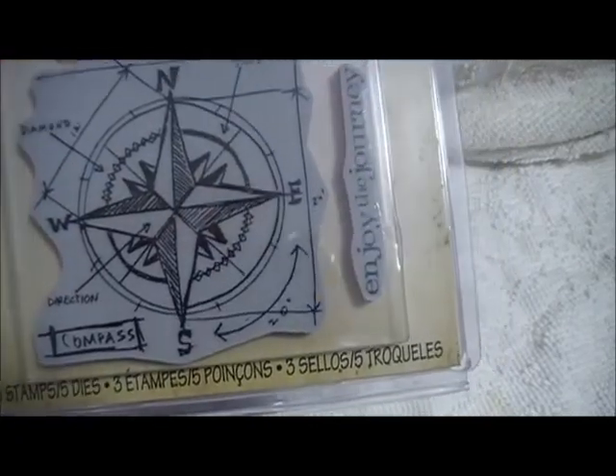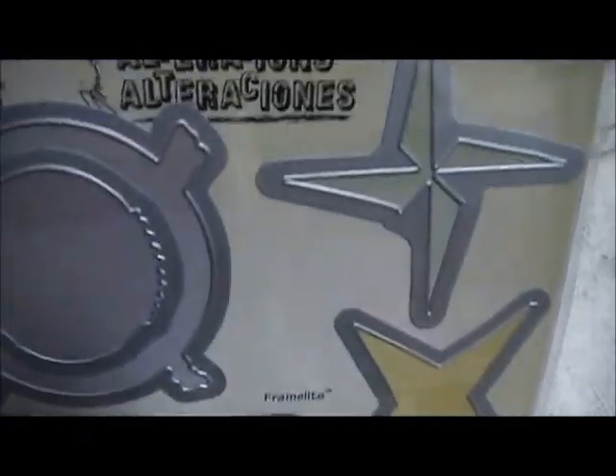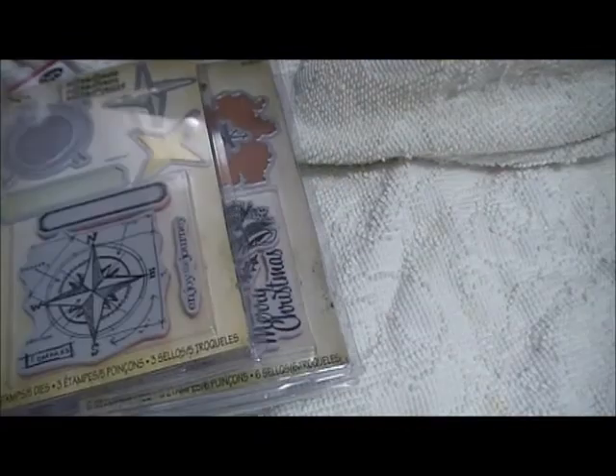And here is the compass blueprint. I figured this would be really good for Enjoy the Journey. I like doing a lot of ocean stuff, so I thought that compass would be good for that.